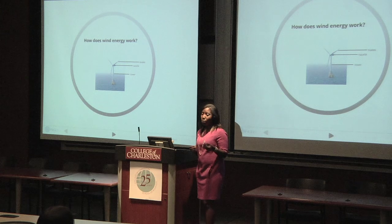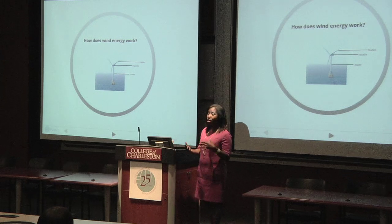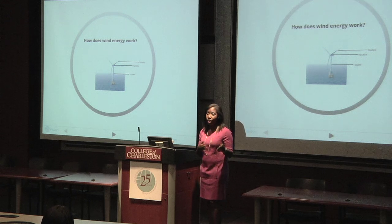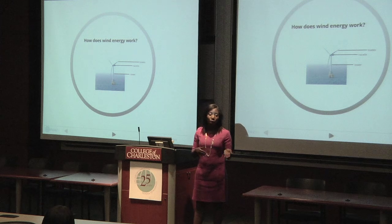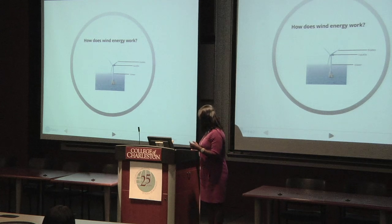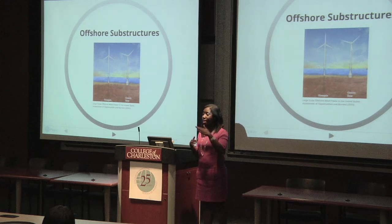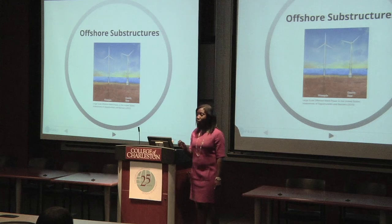Wind is one solution to the problem, and although it's been used as a source of energy for thousands of years, the structures that today turn the wind's kinetic energy into electrical energy differ from traditional windmills. These structures can be found both on land and offshore. The United States actually leads the world in land-based wind energy; however, there are currently no offshore wind farms in operation in the United States. These structures consist of several components including a tower, a nacelle which consists of a gearbox and generator, and blades. Specifically, offshore wind turbines contain substructures, which serve as a transition between the seafloor and the tower itself. Here we have an example of two of the most commonly used substructures in the world today: a monopile foundation and a gravity-based foundation.